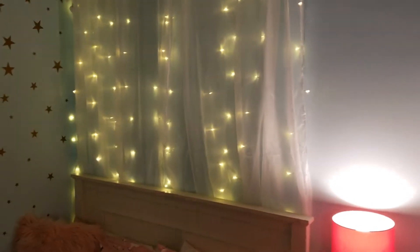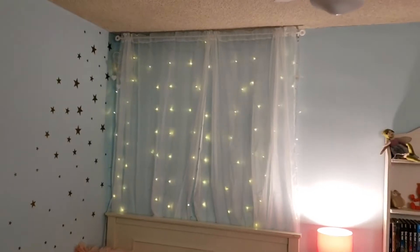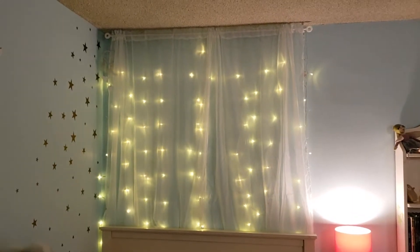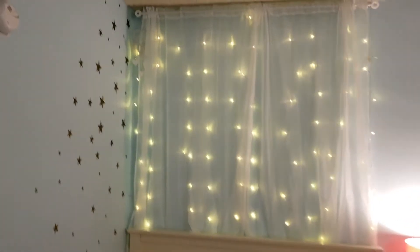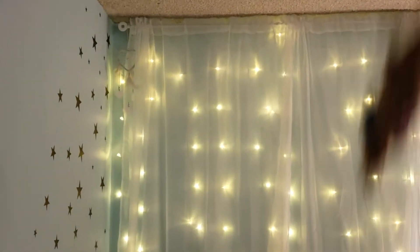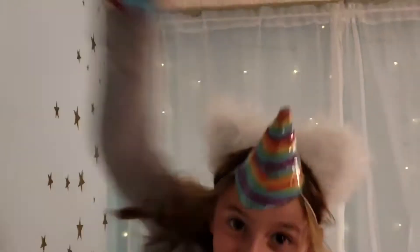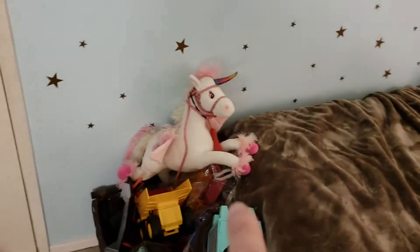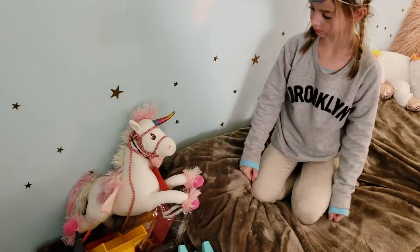These twinkly lights — there are some videos on YouTube of how to put these up that were very helpful. These curtains were very inexpensive, and the curtain rod is from Ikea. Up there is a dream catcher that catches bad dreams so we don't get them. Here's a sweet unicorn — she's so cute. Kylie created a harness for her.